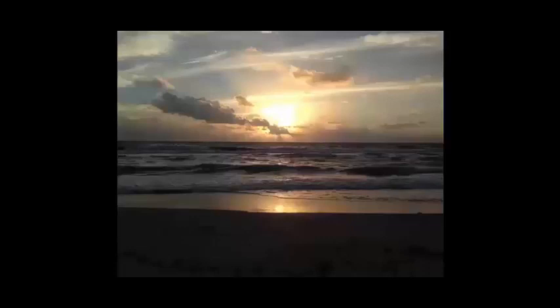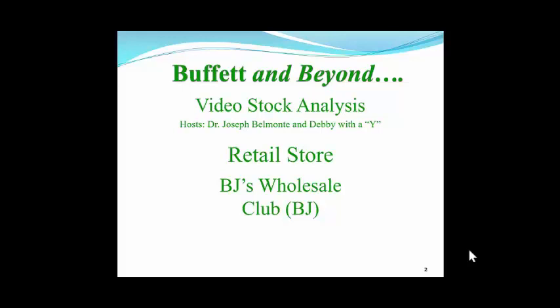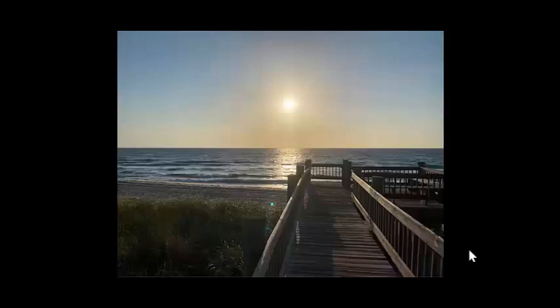You'll see exactly how this method works and how we here at Buffett & Beyond set the investing parameters so that all of you can outperform most of the professional money managers out there in investment land. This week we're going over a retail store, because retail has been in the news all week. We're looking at BJ's Wholesale Club, and that stock symbol is BJ, appropriately enough. Remember, folks, if you want to live on the beach like Jimmy Buffett, you've got to learn how to invest even better than Warren Buffett.